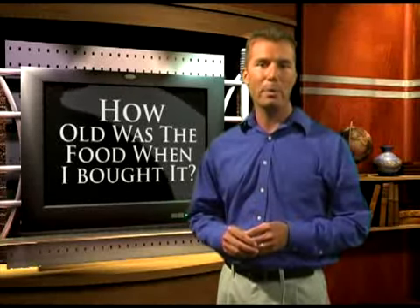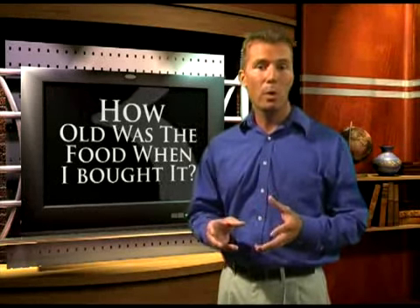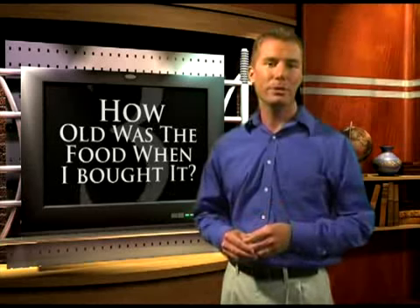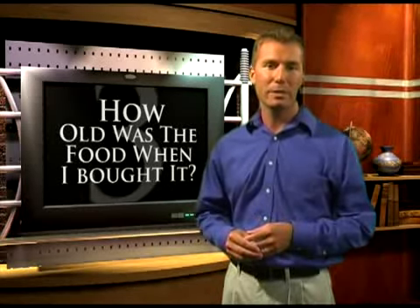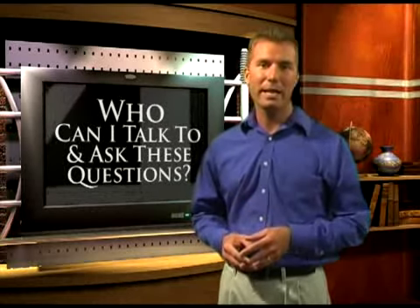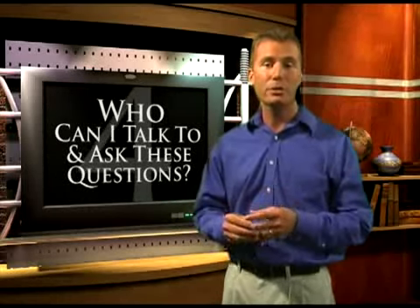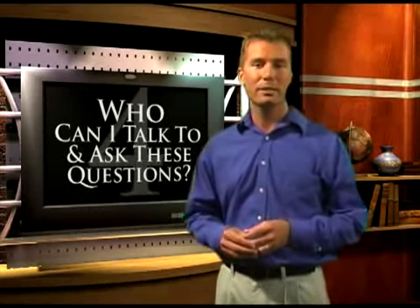How old was the food when I bought it? Was it made in small quantities to ensure freshness and high potency, or was it mass produced and sitting around in multiple warehouses before you ever bought it? And number four: who can you talk to and ask these questions? Will your local pet store be able to help? Is it possible to talk with the people who actually produced the food to see what kinds of processes were used?